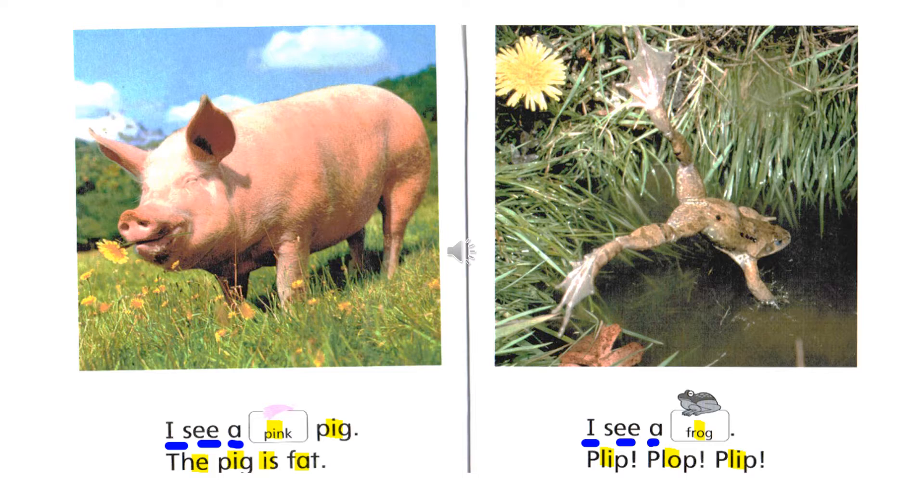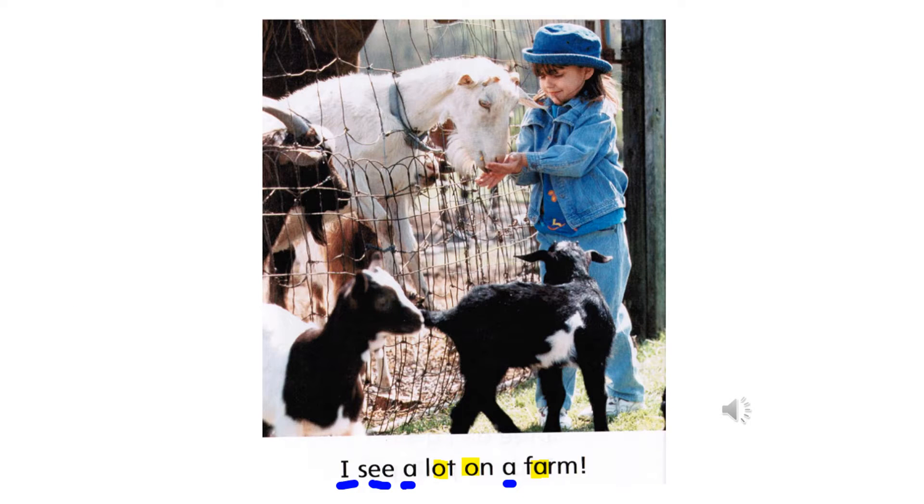Frog has a short O sound. Plip — short I. Plop — short O. Those three words I, see, a have the long vowel sound. I see a lot on a farm.